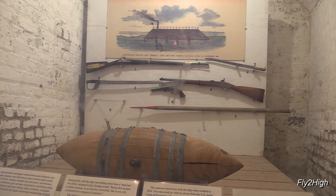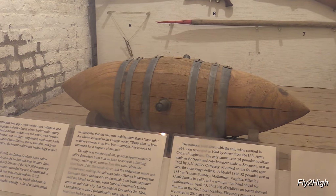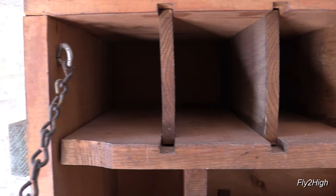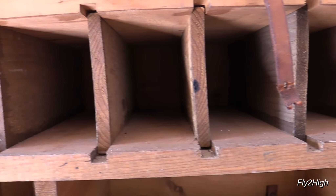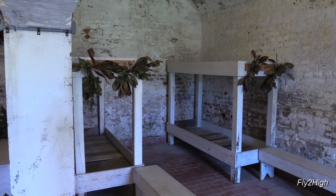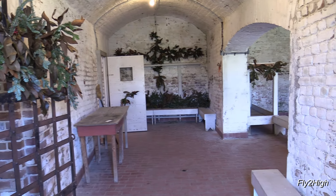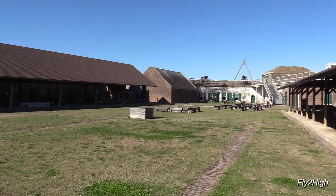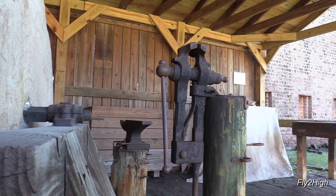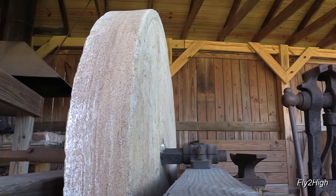These old forts are always fascinating, filled with a warren of galleries and storage spaces deep within the earthen walls. This is a Civil War era mine, or commonly called a torpedo. I'm going to guess that this is the quartermaster's office. More bunks. Back outside to the fort interior grounds.